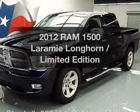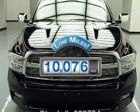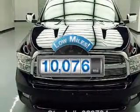Travel the roads in style and comfort in this great vehicle. Get more for your money with this vehicle that features low mileage and dependability.